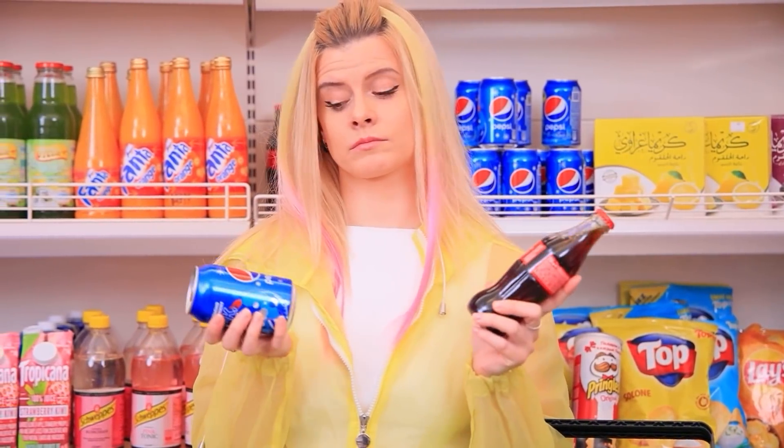They are both good! Have Coke! It's the best choice! Only Pepsi! Trust me!